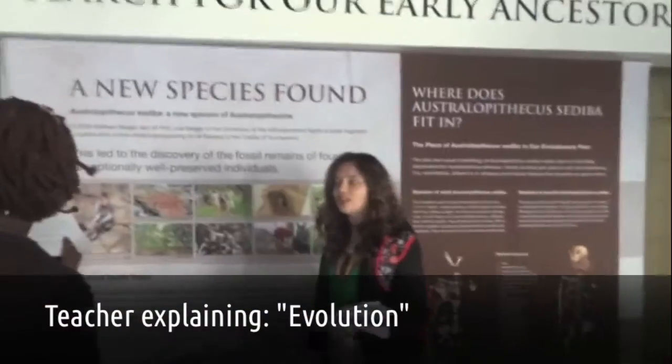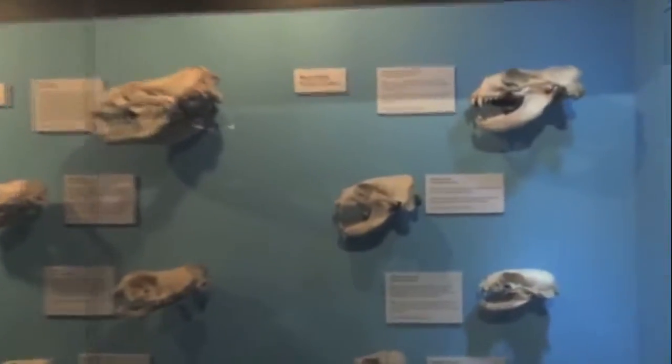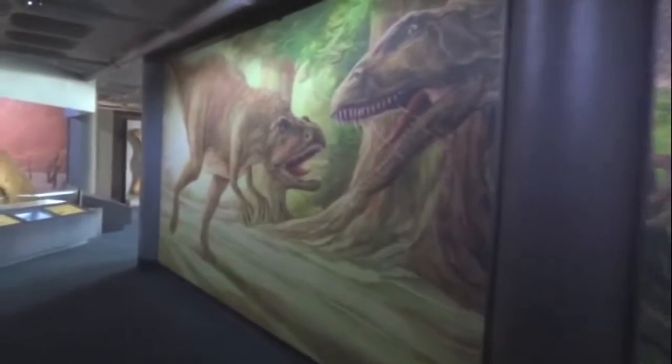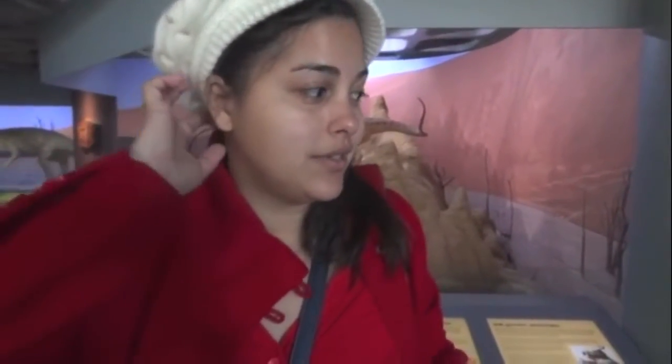Evolution. Evolution is the process of growth or change. The African dinosaur exhibition is a collection of dinosaur bones — a skeleton. What was the most interesting for you so far? The remains and the dinosaur.